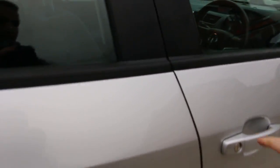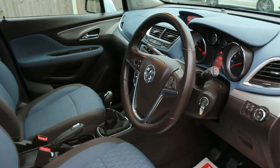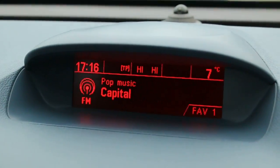4 electric windows, electric and folding mirrors, Bluetooth, and telephone connection.